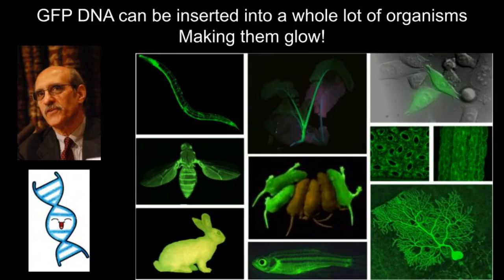Over the following decades, its potential for use in research was realized. Following Shimomura's work, another scientist named Martin Chalfie also became interested in GFP. He identified the DNA sequence of GFP and inserted it into a bunch of different organisms, who can now make their own GFP. When these organisms were exposed to UV light, they emitted a green fluorescence, as this protein had done on its own in a test tube in Shimomura's laboratory.